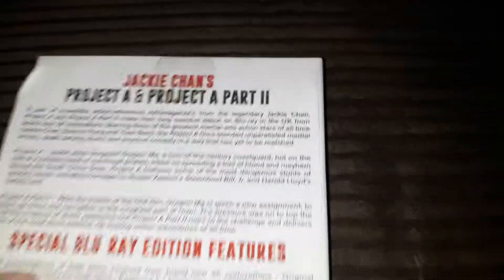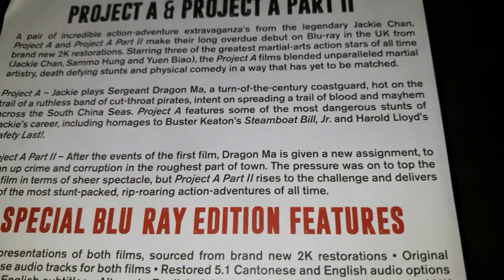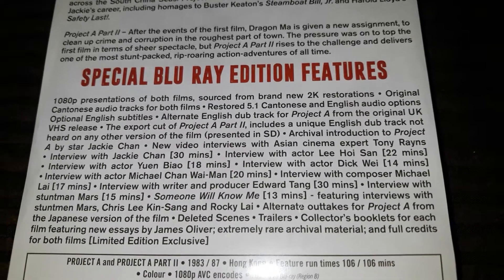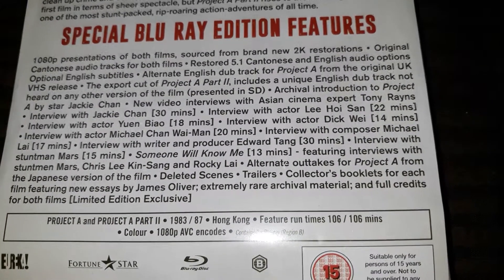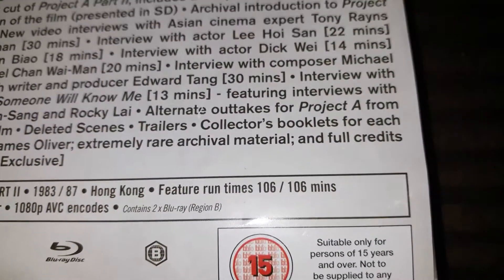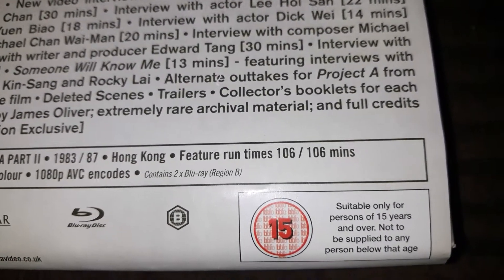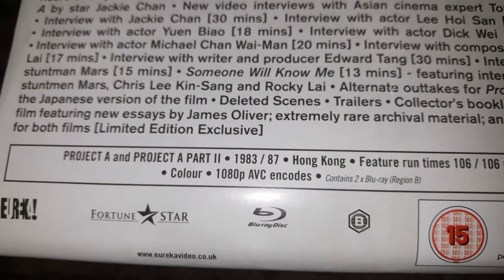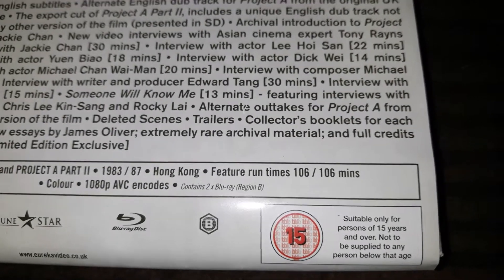There's the spine, there's the back. Here are all the extras if you want to pause on it. Both are region B locked. The feature run time is 106 minutes. Here's the back — it's just plain, it's a lovely sturdy box.